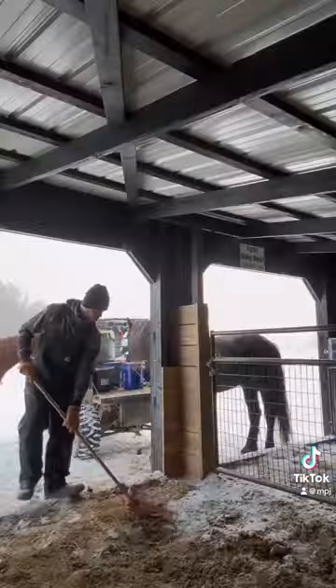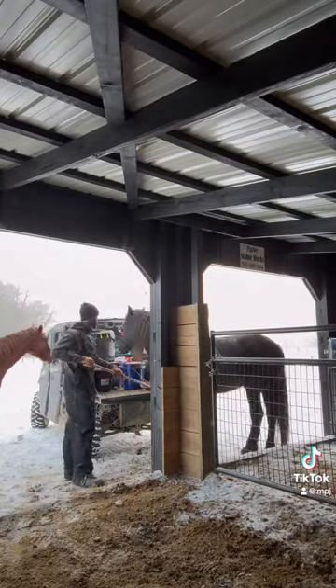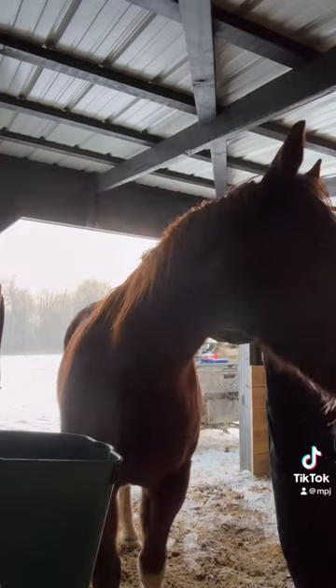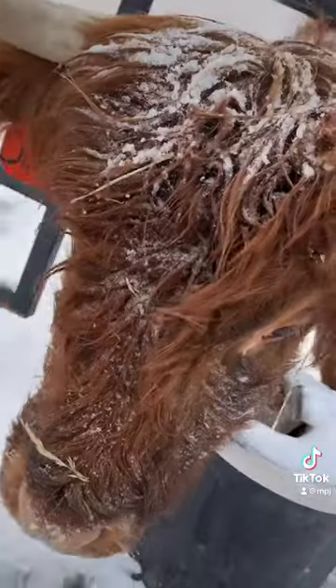The first thing I like to do is muck their stall so they have a clean place to eat. And here's Hank enjoying his morning brushes — this is probably his favorite part about the morning.